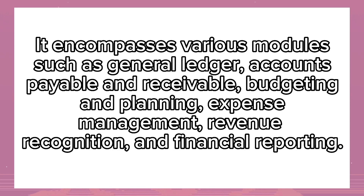It encompasses various modules such as General Ledger, Accounts Payable and Receivable, Budgeting and Planning, Expense Management, Revenue Recognition, and Financial Reporting.